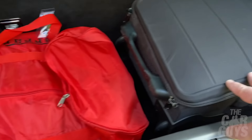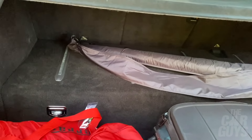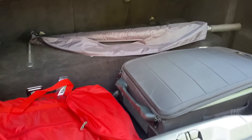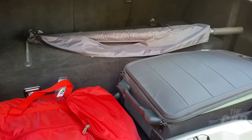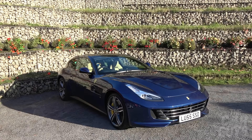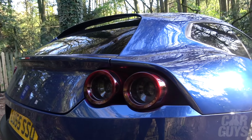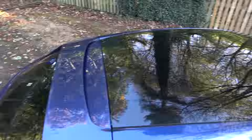The boot space is pretty decent, but perhaps not as large as you'd expect in a car of this length. You've got enough room for a couple of bags — a soft bag and a hard bag — and you can put the seats forward to fit more luggage in. But if you've got four people up, I don't think this boot is anywhere near big enough for four people's luggage.